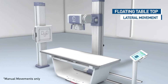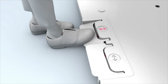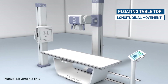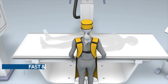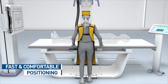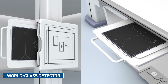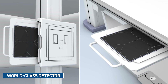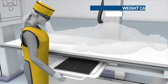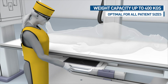The ergonomic design of the floating table top enables effortless and fast patient positioning. The Ultasys floating table top is optimal for patients of all sizes.